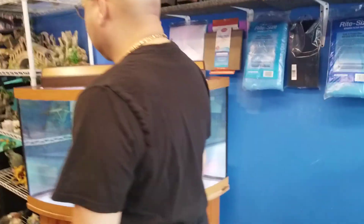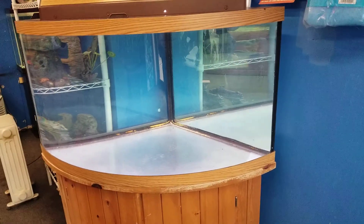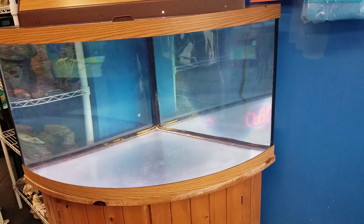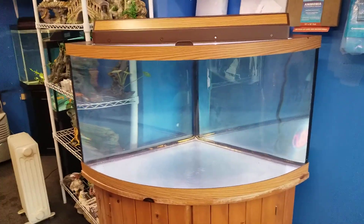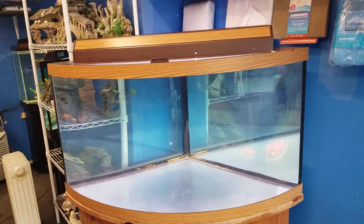He got a 92 gallon bow front — corner bow front. What's that going for? This one's 600. It doesn't have the filter, that's why, but if it had the filter definitely 700. He'd usually sell full setups but this one's going for 600 without the filter. I'm loving this footprint of that tank.